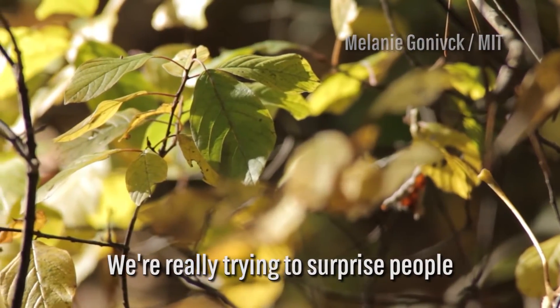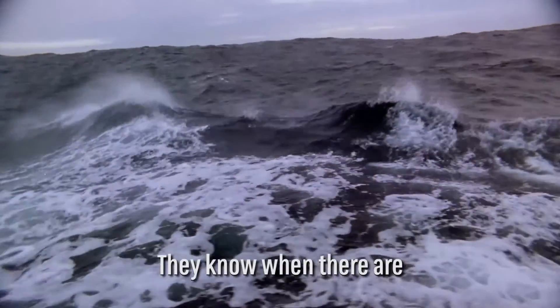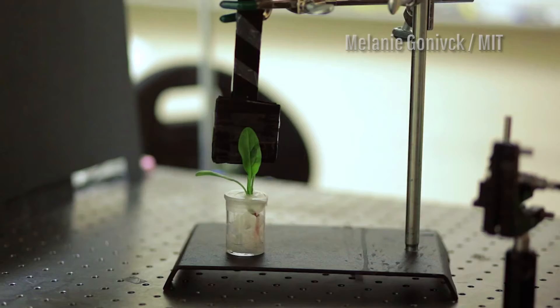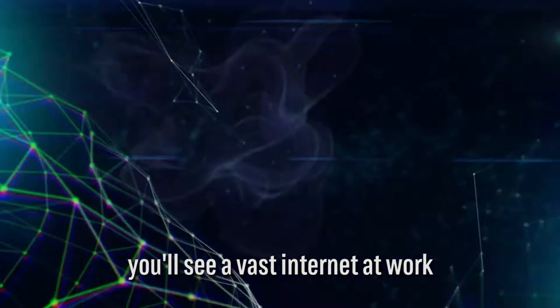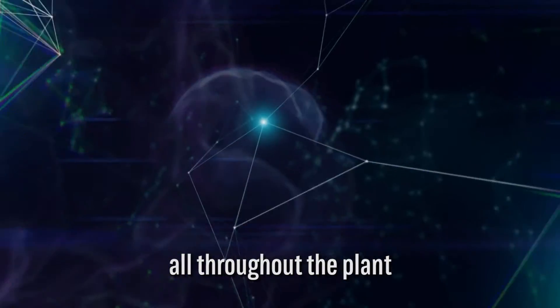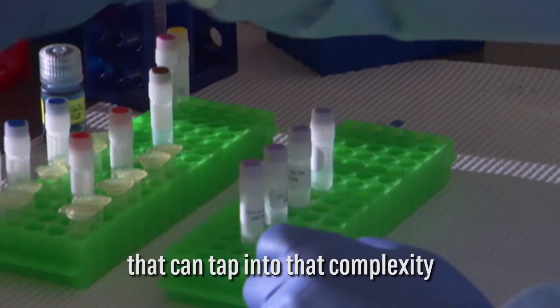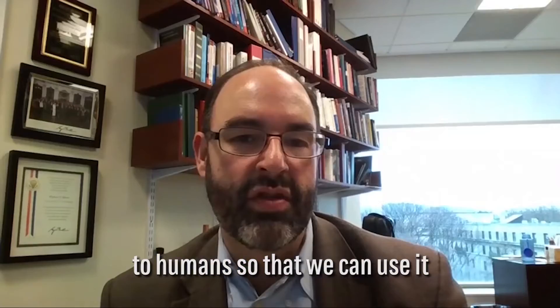We're really trying to surprise people by what a living plant can really do. They know when there are changes in the weather and the climate. They know when the onset of drought is coming. If you look closer, you'll see a vast internet at work, lots of information flowing all throughout the plant. It's really fascinating. I hope to make tools that can tap into that complexity and start to bring that information to humans so that we can use it.